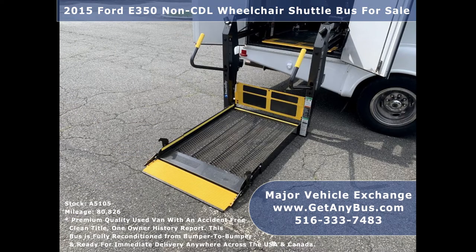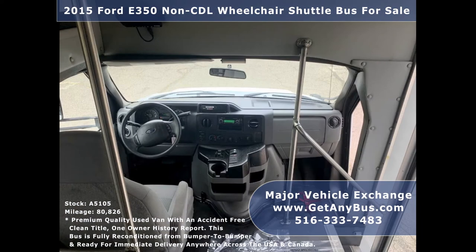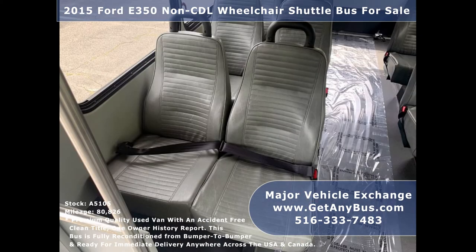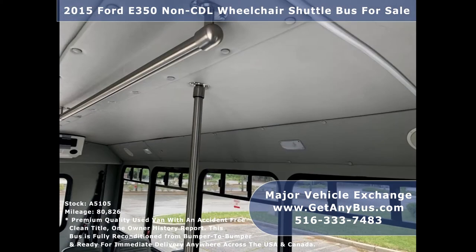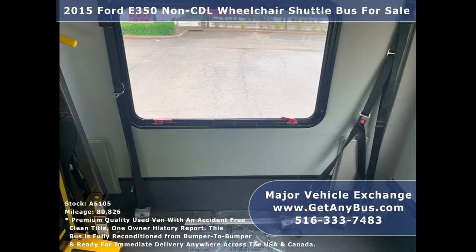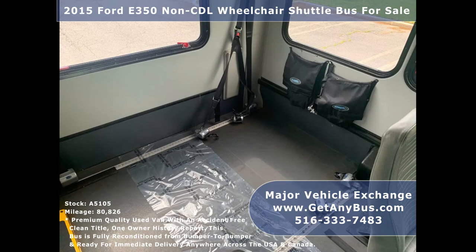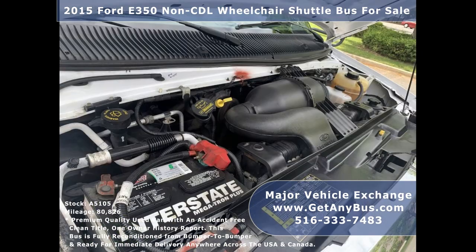Test drives and inspections are welcome. Its 5-speed automatic transmission with overdrive shifts smoothly without hesitation and its drivetrain feels like new. Its seating arrangement is perfect for adult daycare, medical transport, homes for the disabled, assisted living facilities, handicapped mobility, personal use, mobile businesses, and much more. It has a rugged and dependable 5.4L V8 Triton gas engine which delivers superb power and performance under load.